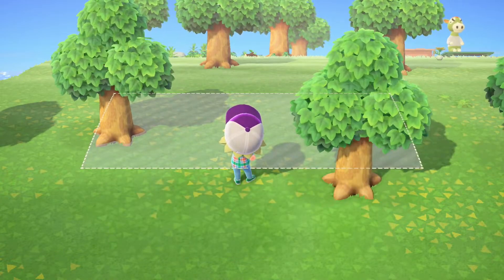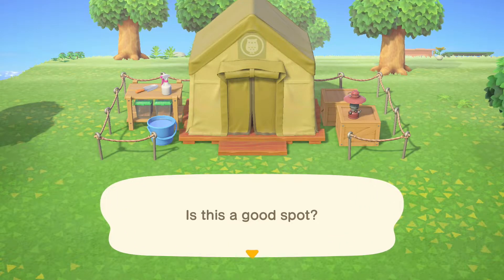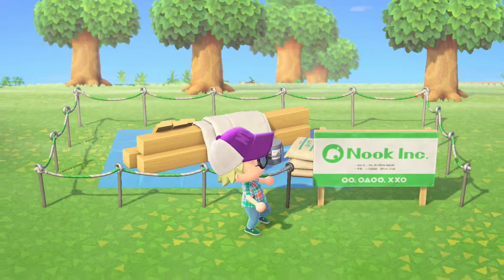Let me imagine it. We are going to lose a tree here — a couple of trees — but I think that's going to have to do. I think this is the best spot for it for now.